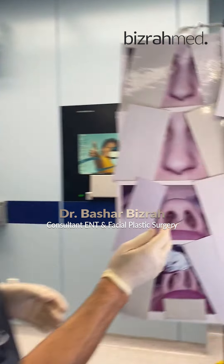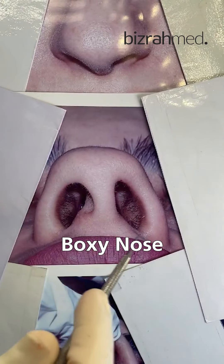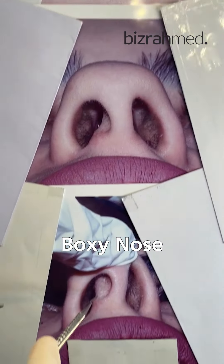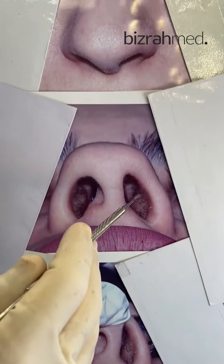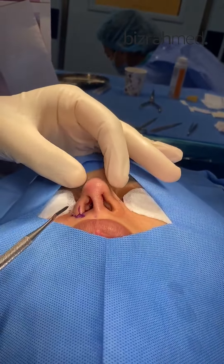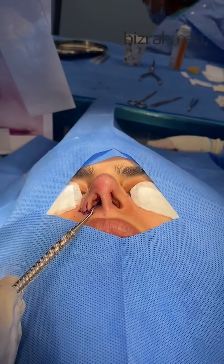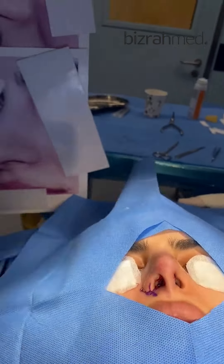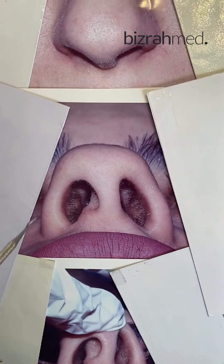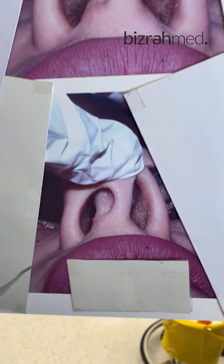We call this the boxy tip — a rectangular tip with deviated nasal septum to the right side causing a blocked nose. On the base view, you can see the great difference before and after: the boxy tip has been completely corrected, and the deviated nasal septum has also been fully corrected.